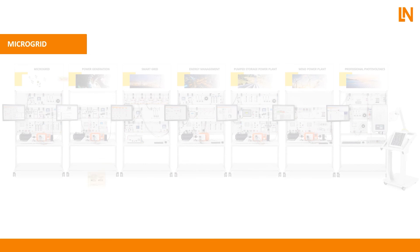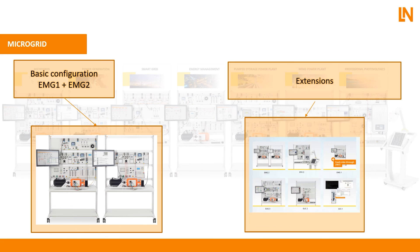For the microgrid, we also have a basic configuration consisting of a primary system and a secondary system. The difference between these two is the loads — on the secondary system they are not needed. Equally, as for the smart grid, this system can also be extended by means of the photovoltaic system, the wind power plant, the pump storage power plant, or up to four synchronous generators.